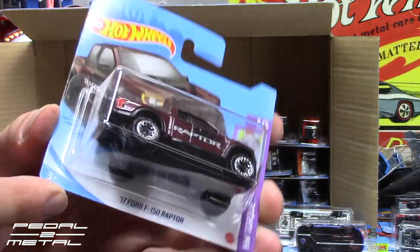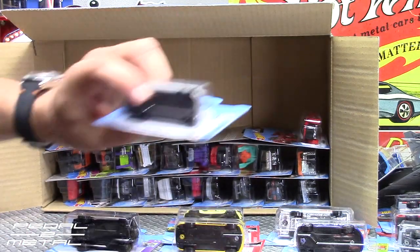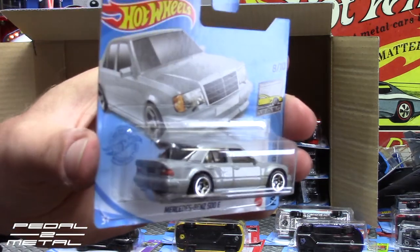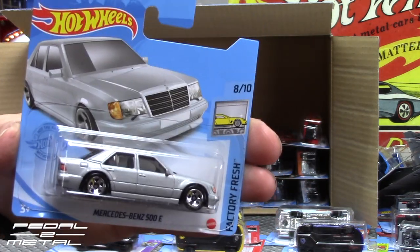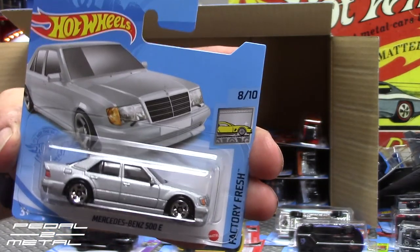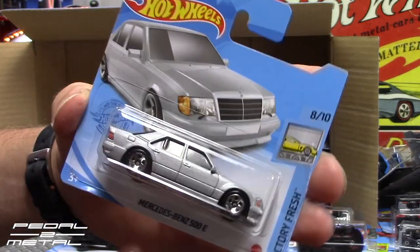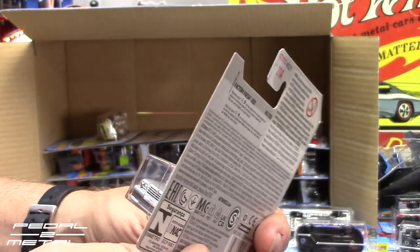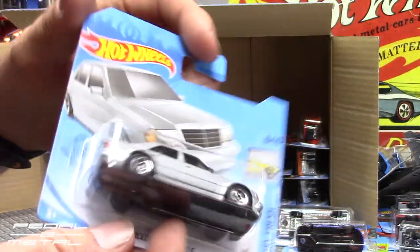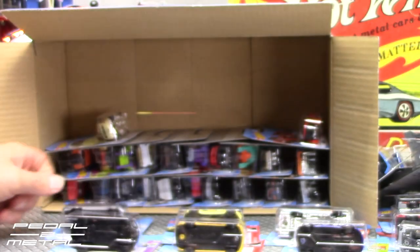You guys have to let me know down below if you have any favorites. Here's another recolor that's eluded me in the store — the silver 500E Mercedes. That looks pretty cool. I think I might like the silver better now that I'm seeing it in person, though the black definitely looks wicked with a wheel swap. It has tampos front and back — really impressive for a 99-cent vehicle. That's a keeper.